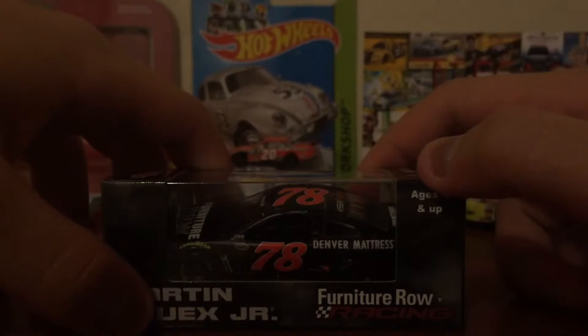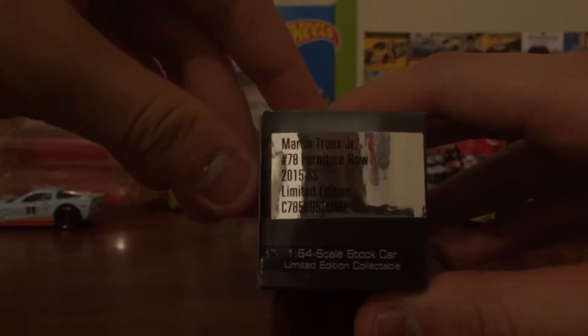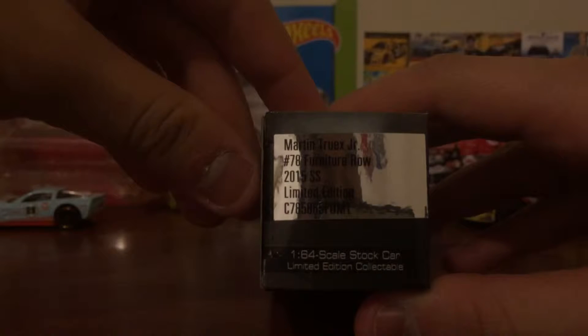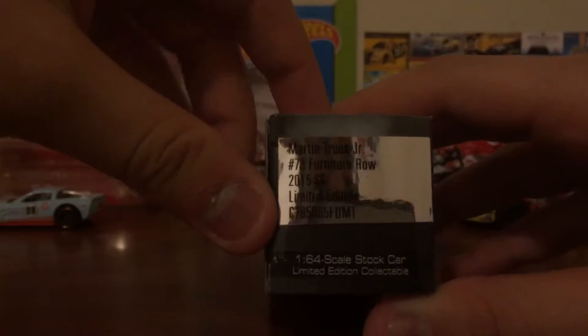So as you can see, here's Mark Drex Jr's name, Furniture Row Racing, ages 4 and up. Mark Drex Jr's number 78 Furniture Row, 2015 SS, limited edition code, 1/64 scale stock, limited edition collectibles.